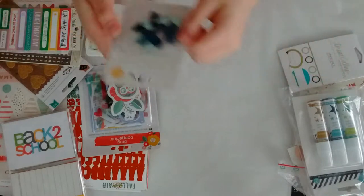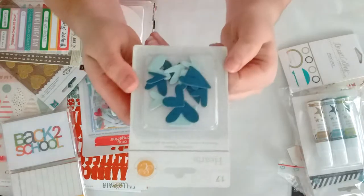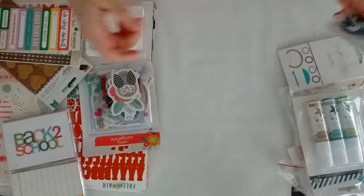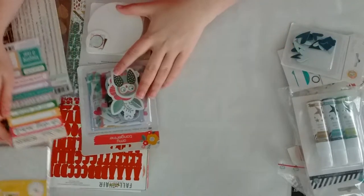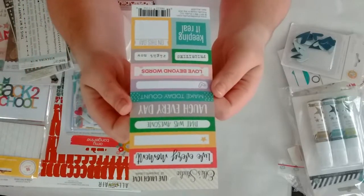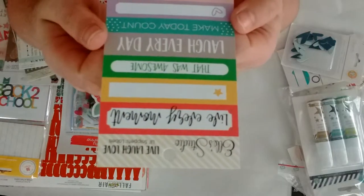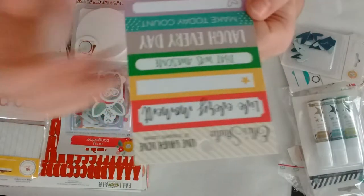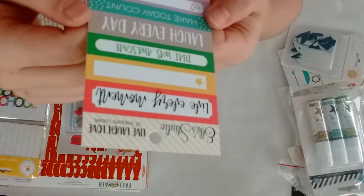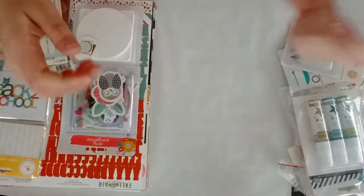Then from Studio Calico I grabbed the chipboard shape hearts — I got the blue ones. Then I got so much stuff from L Studio: the live, love, love little snippets labels. I'll show you up close. This is what it says, so I grabbed that.